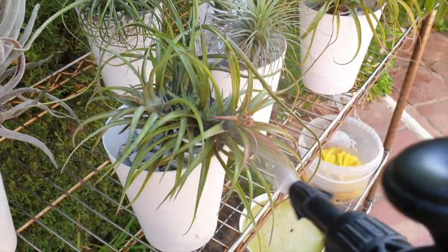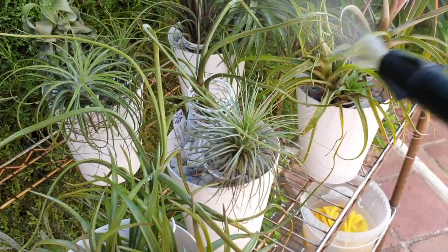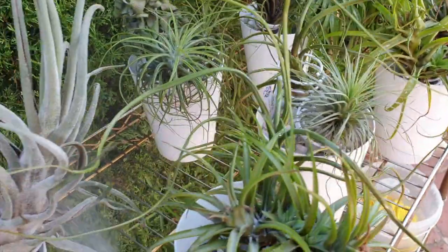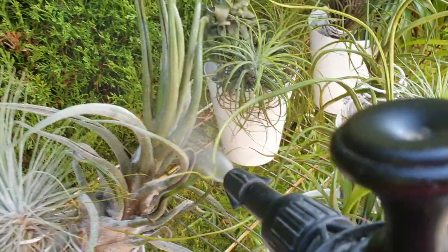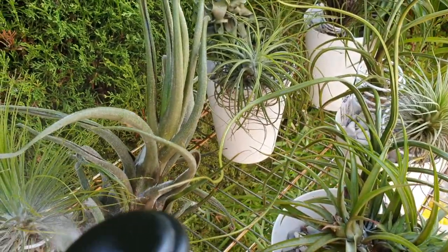And before I put them back, I have given them a little once over, a clean up. Lots of spiders have enjoyed residence in these guys over the summer, so I've just kind of cleaned them up.